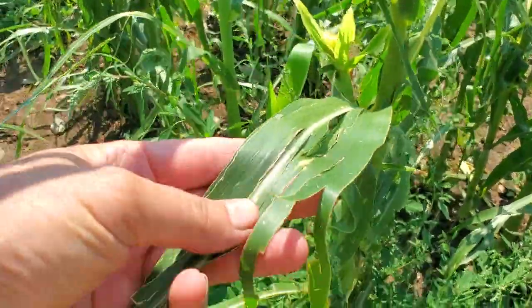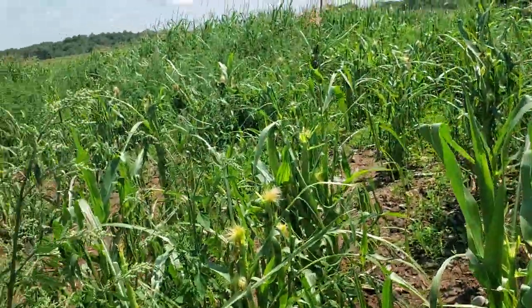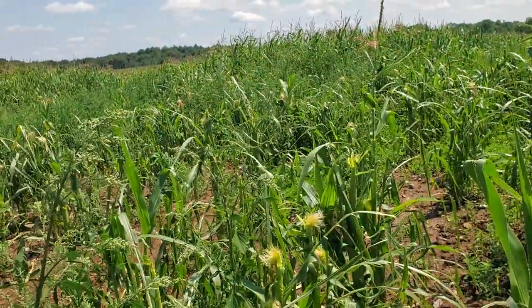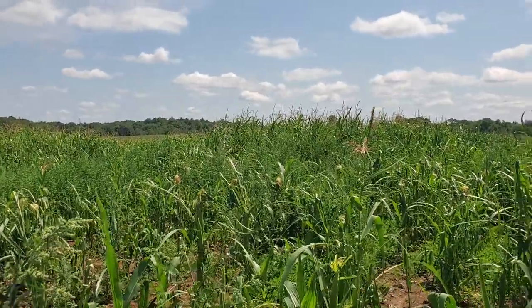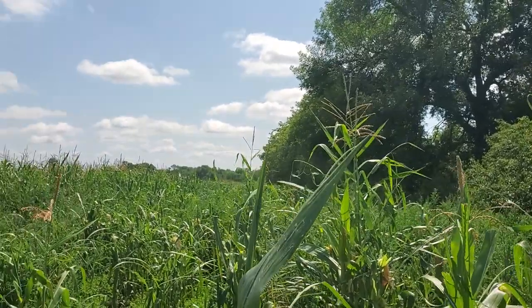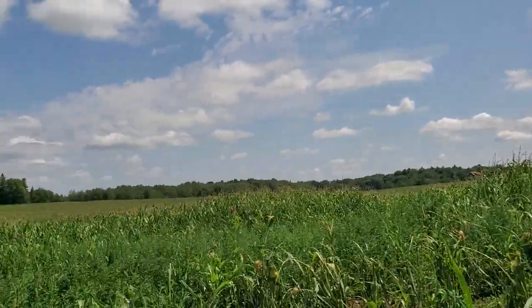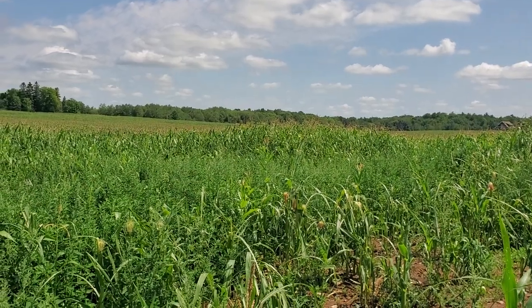Of these two fields, 50 of the 65 acres had what I thought was hail damage. There's another 10 acres somewhat isolated that looked really good — so either it didn't have the bugs or it didn't have the hail. In any event, it's looking okay. Thanks for watching.